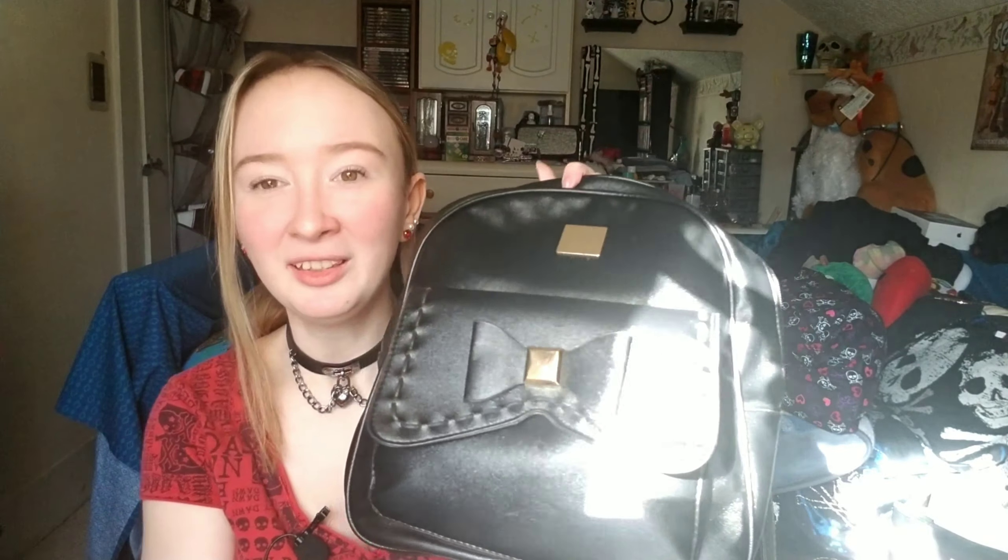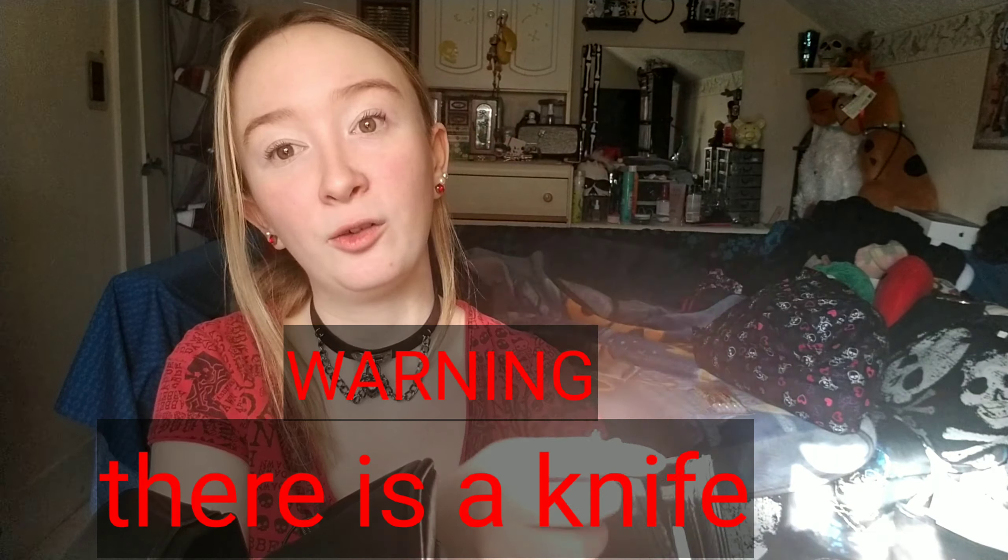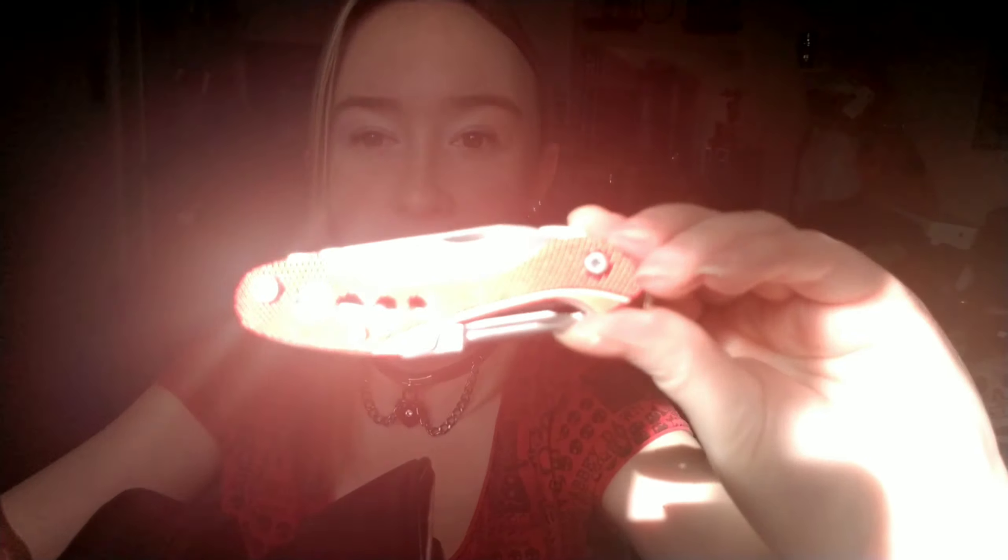I got some things from the dollar store, Walmart, and my favorite thrift store. This cute little bag I got from the thrift store. Inside is the wallet I got from Walmart for five bucks — and it's so cute. Now, warning — this is a knife slash multi-tool and it's red. I thought it was cool and I don't have one, so I might as well get one.